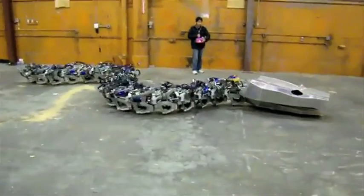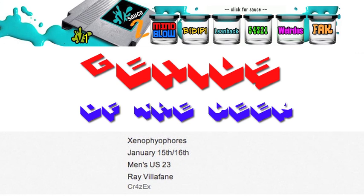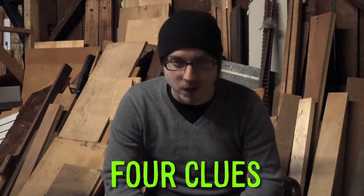I'm gonna leave you with the giant mechanical snake. There are four clues in the description of this video. The first person to get all four correct will be our genius of the week. So good luck, and as always, thanks for watching.